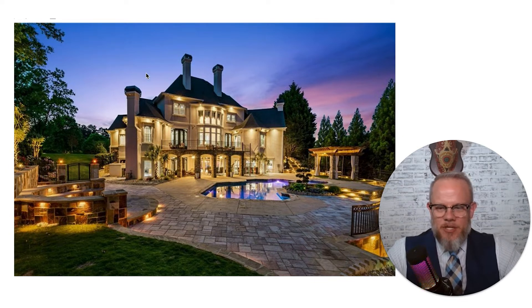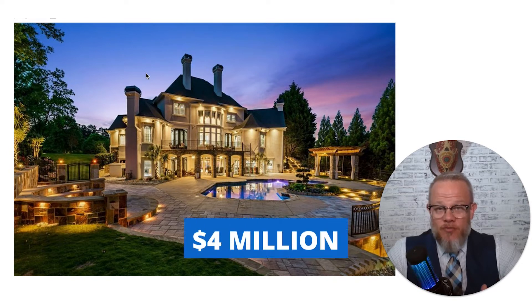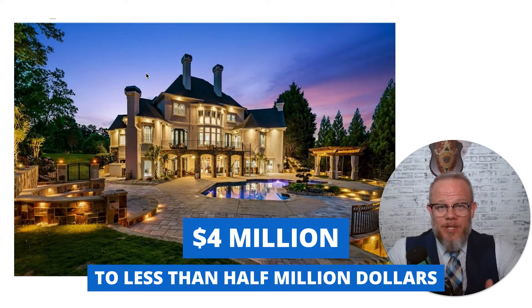I've picked out a pretty eclectic group of homes. We've gone from as much as $4 million to less than half a million dollars. So let's check out a few homes.